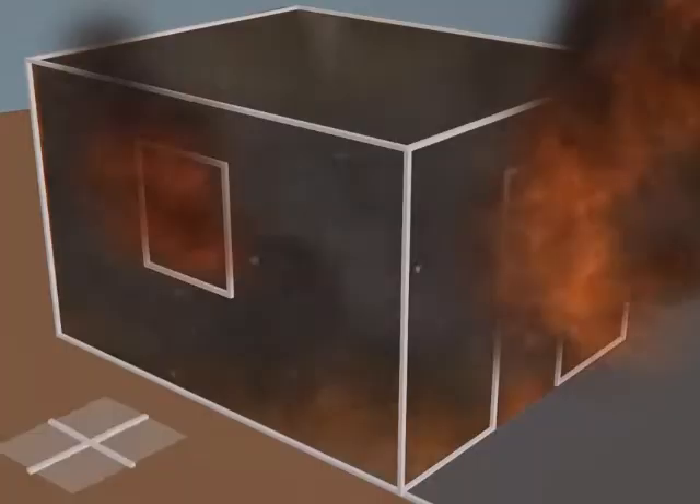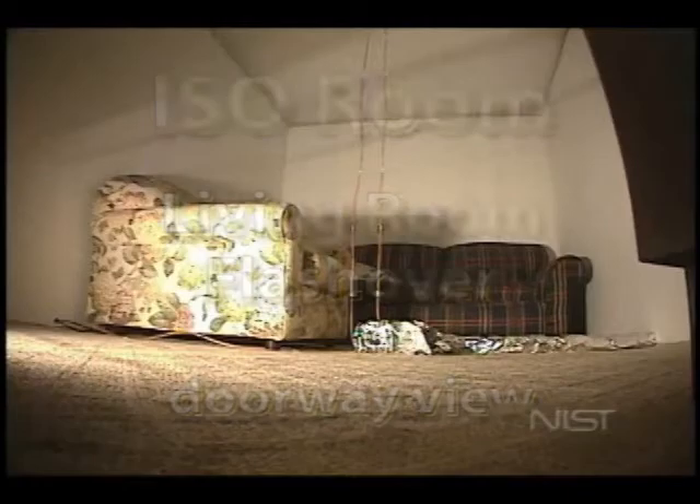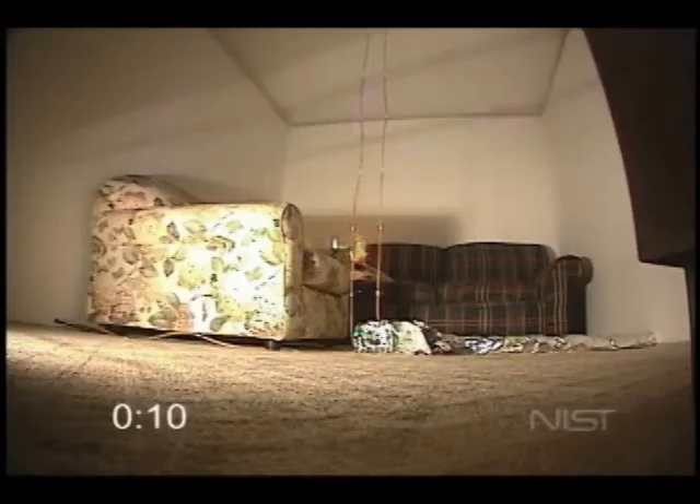Even a firefighter with full PPE has mere seconds to survive this environment. This test conducted by NIST demonstrates the flashover phenomenon and the conditions that lead to it.